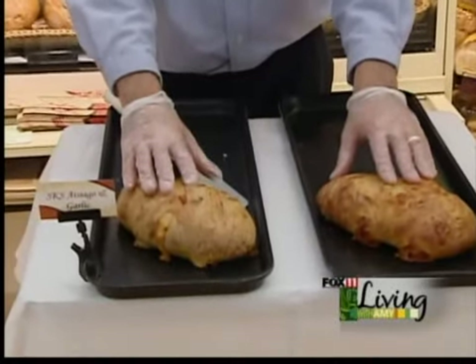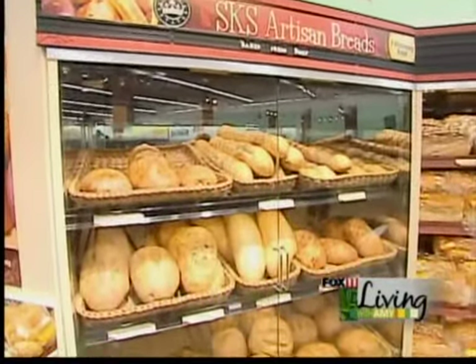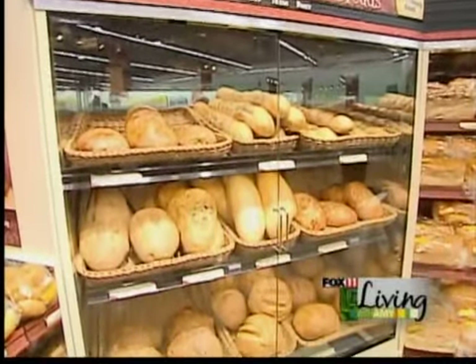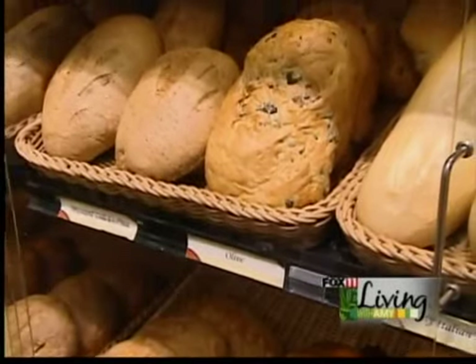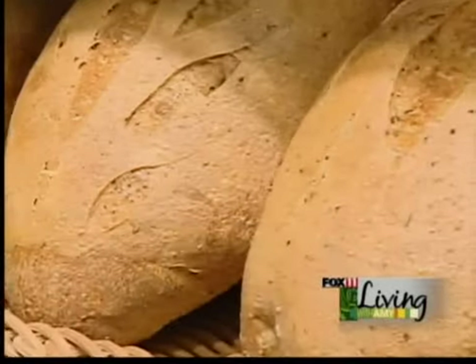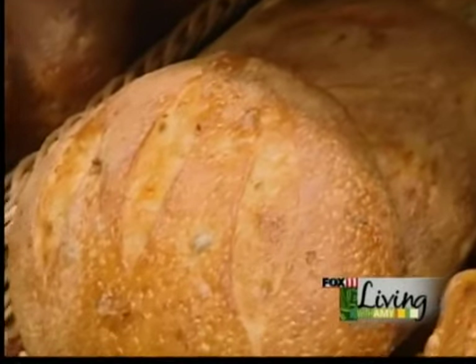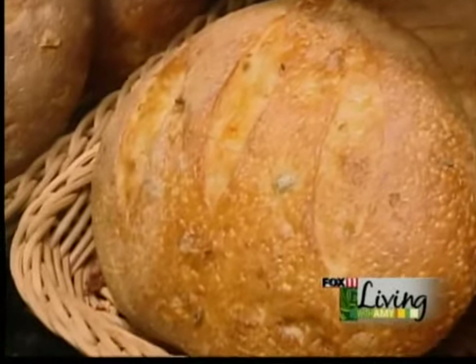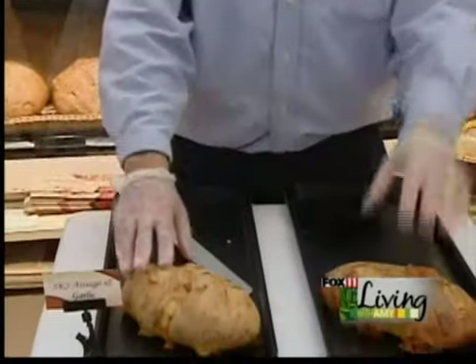These are the top sellers so far, but we have a great line. We have a Wheat French, a Crusty French, a Mustard Dill, an Olive Loaf, Crusty Italian, Wisconsin 5 Cheese, a Crusty Roma, a Sourdough, Hot Pepper, and Corn Loaf as well. We have a Multigrain also.